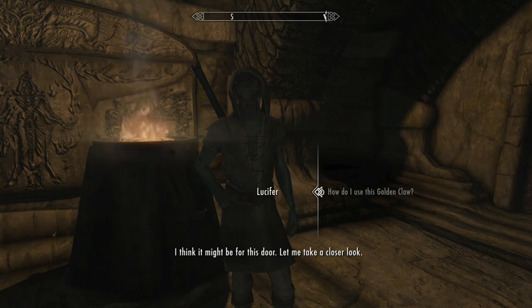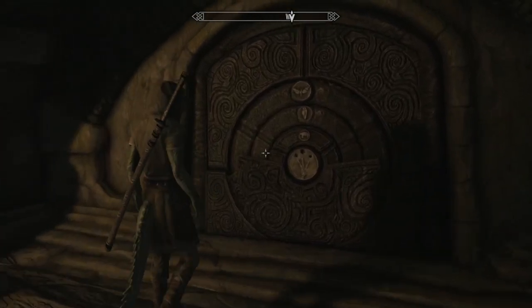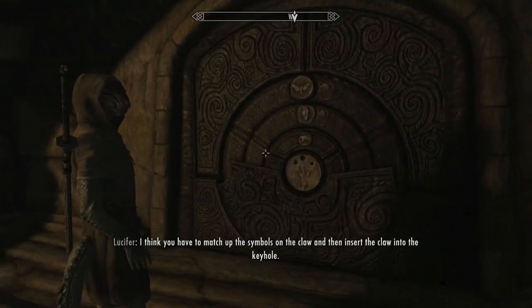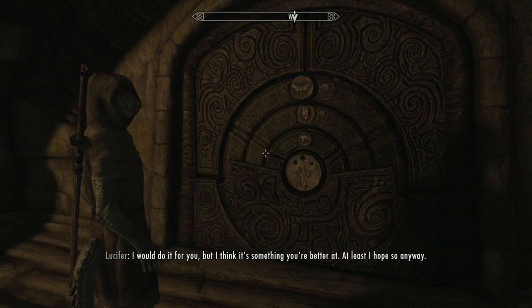I think it might be for this door. Let me take a closer look. This definitely looks like a puzzle door. I think you have to match up the symbols in the claw and then insert the claw into the keyhole. I would do it for you but I think it's something you're better at. At least I hope so anyway.